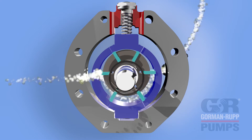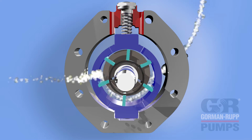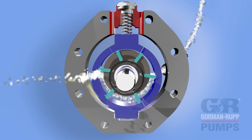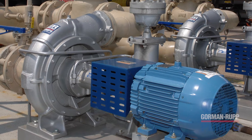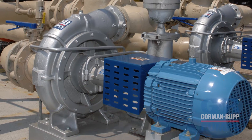An innovative feature incorporates an integral variable capacity vane pump that quickly and automatically evacuates air and vapor. This makes the Rotoprime ideal for loading or offloading transports, as well as stripping hoses when needed.